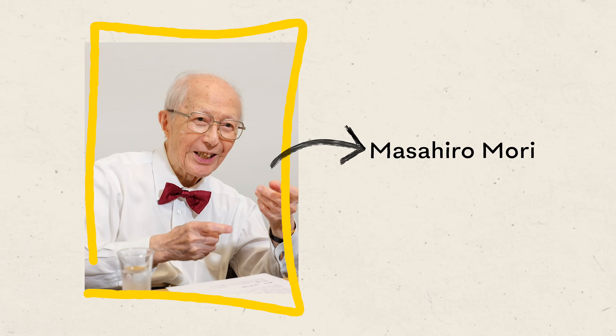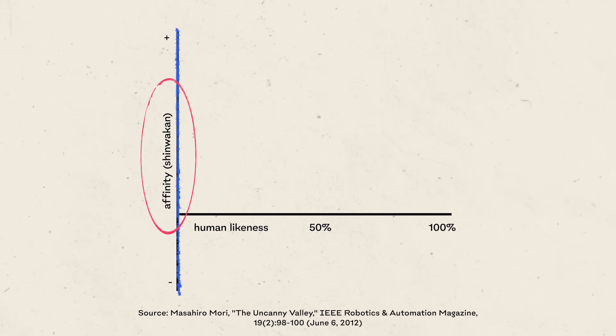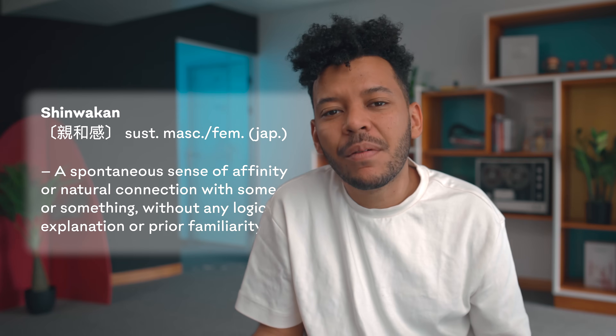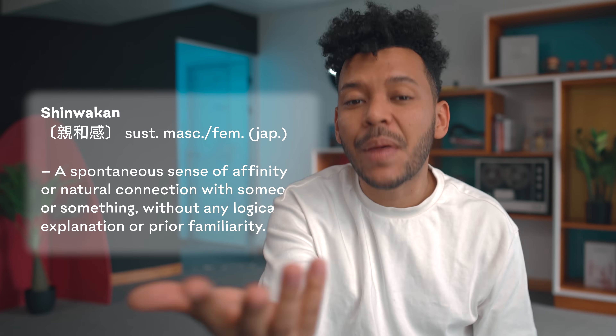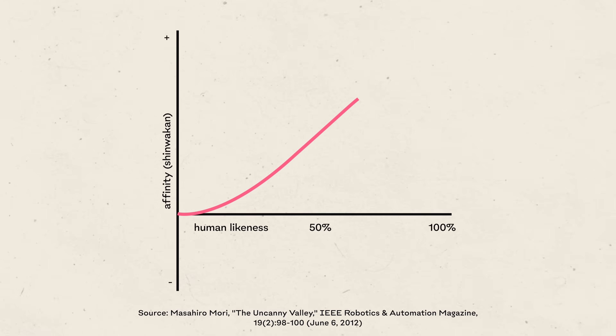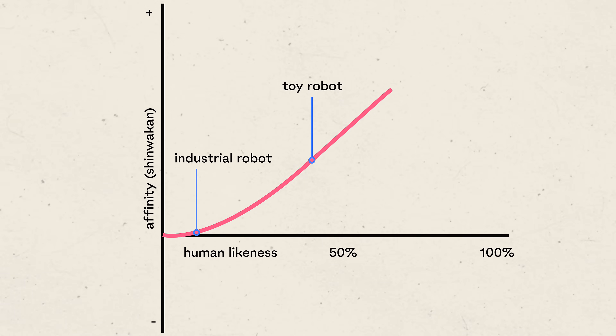Japanese roboticist Masahiro Mori coined the term in 1970 using a two-axis chart. On the vertical axis he used the Japanese word Shinwaken, which doesn't translate to English very well — it means something like affinity, familiarity, or likability. He observed that a toy robot would create more Shinwaken than an industrial robot, because it was further along the horizontal axis of human likeness.